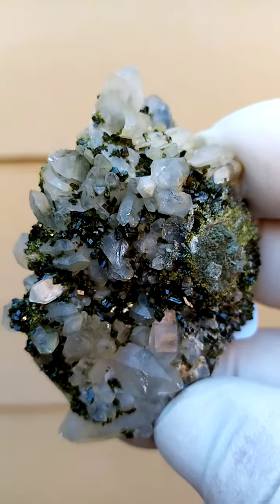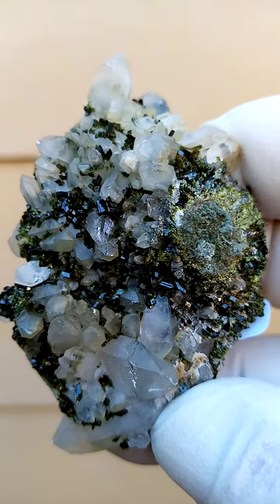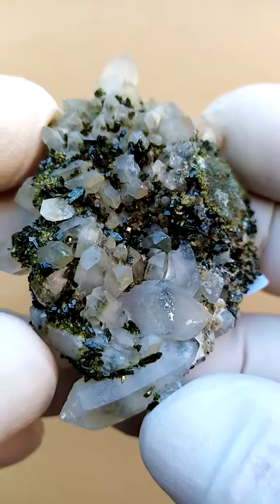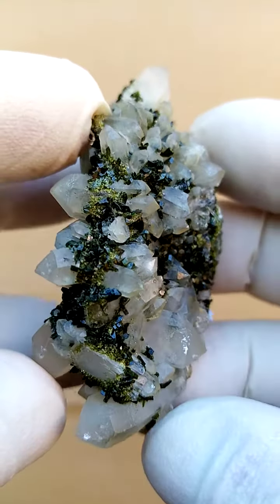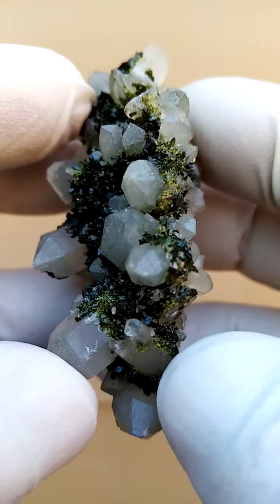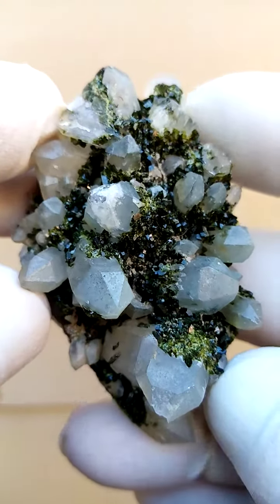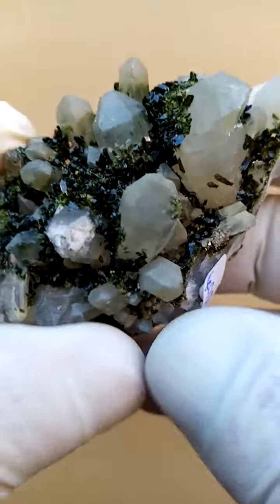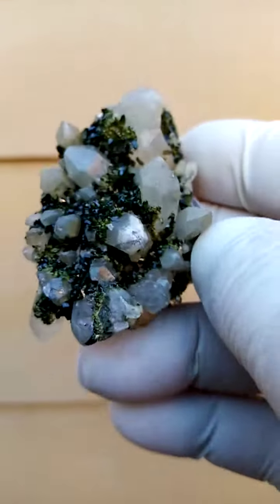I'm going to take this from a different angle and move very close. What we always look for in the Messina quartz are the elusive adjuvite and papagawite, which would be turquoise to blue-green needles trapped inside the quartz crystal. If you see some of that color, it would definitely be the Messina adjuvite or papagawite.